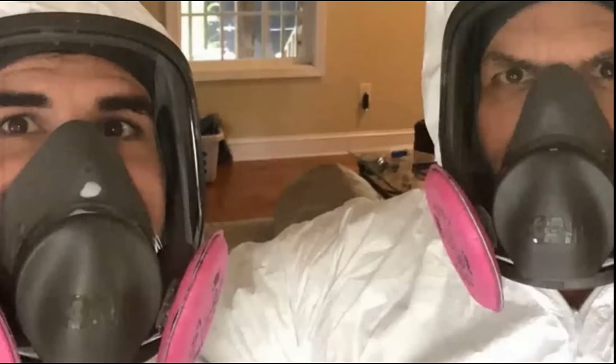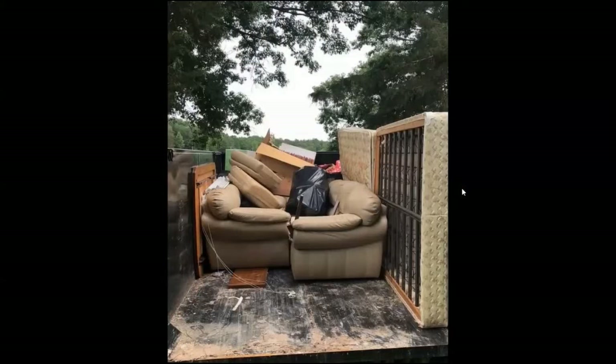My son and I wore Tyvek suits from Home Depot and full-face masks — the disc filters that screw onto the full-face mask, which we got on Amazon, are rated for mold. So we were able to work in the house and clean it out. Unfortunately, one of the first things you have to do is throw away all your porous stuff — that's the remediation requirement. Our mattresses, our sofas — it was very difficult, but in a way it was a blessing to do a purge and get rid of older stuff.